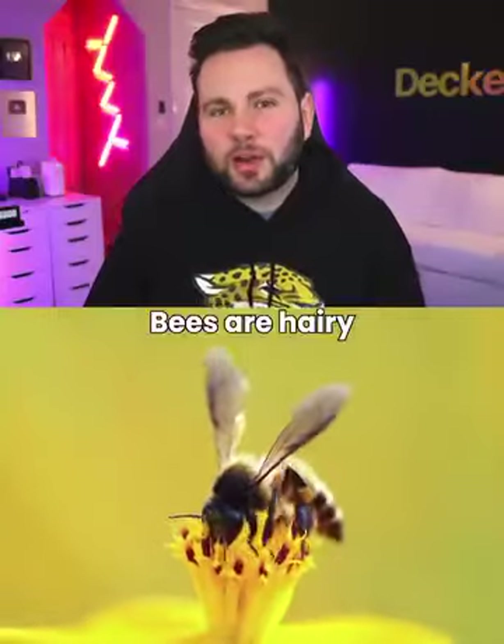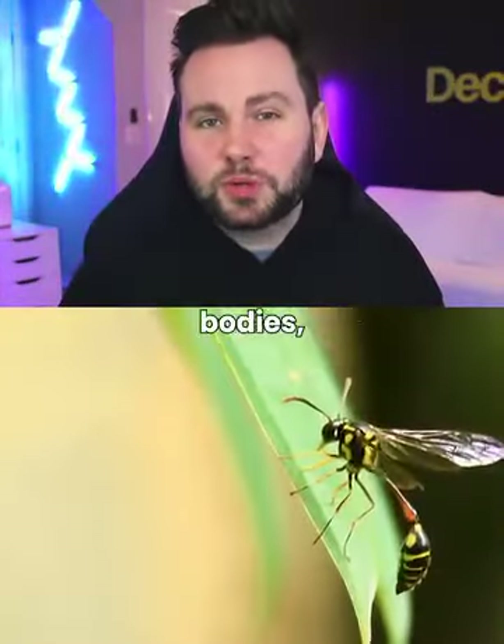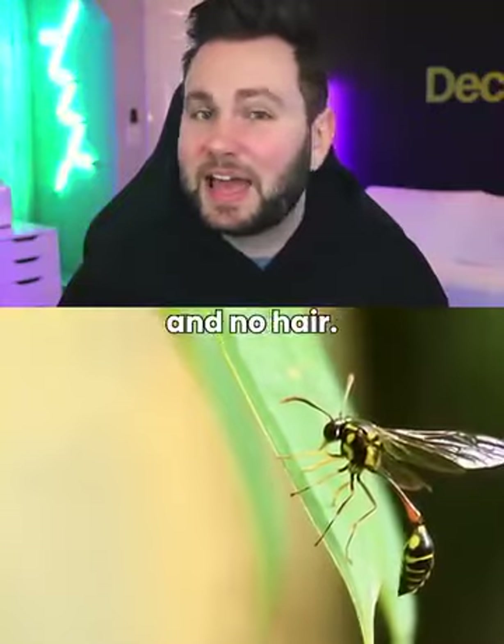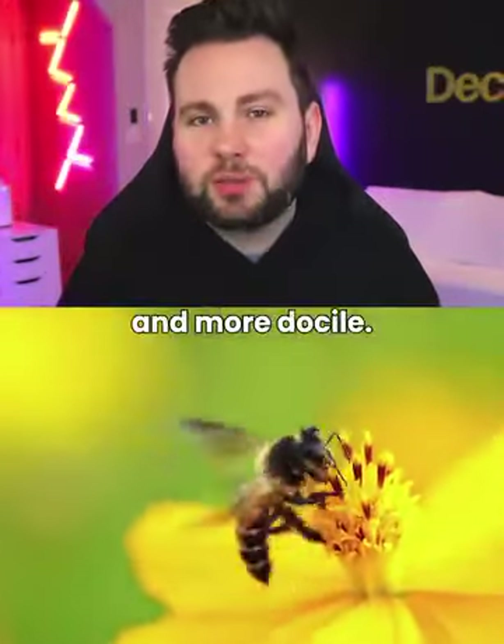Wasps vs. Bees. Bees are hairy and have flat rear legs, while wasps have smoother bodies, slender legs, and no hair. Wasps are more aggressive, while bees are calmer and more docile.